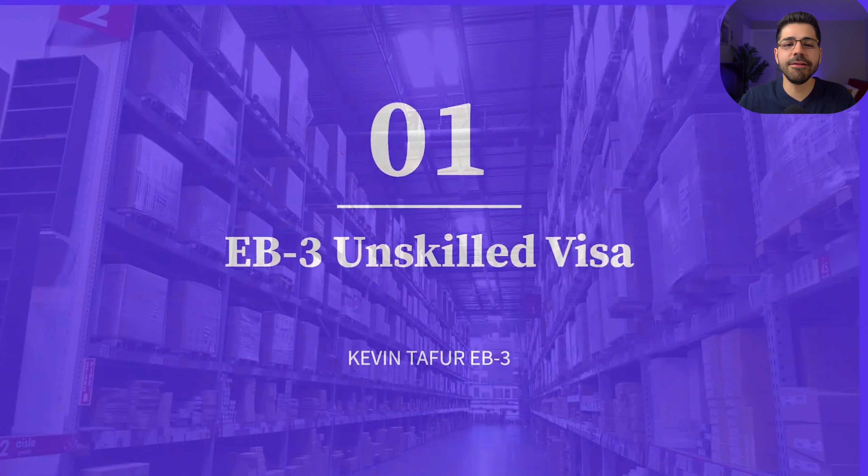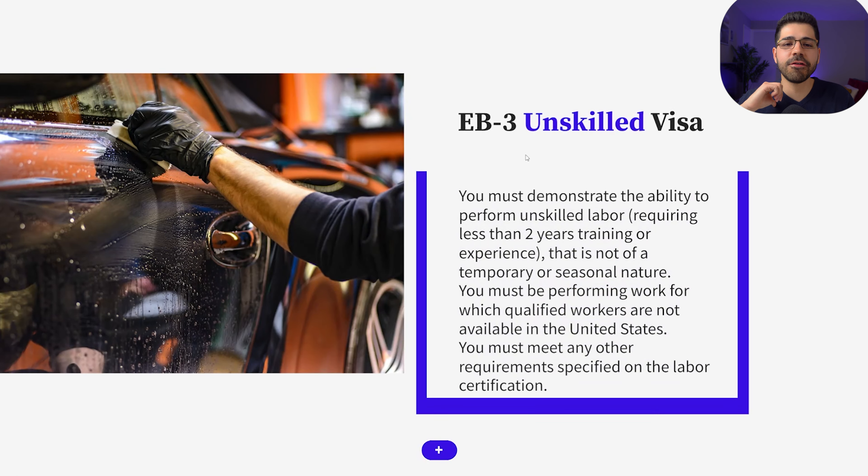And finally, number one: the EB3 unskilled visa. I am applying for this visa because it gives me the right to get a green card. I need a sponsor, but you don't need any experience in any area, you don't need university studies, and you don't need advanced English, because there are basic jobs like factories, restaurants, cleaning, and more. The good news is that there are agencies with sponsors available where you can choose your sponsor in the state you want, and you only have to work with them for one year. After that year, you can do whatever you want because the green card is in your hands.